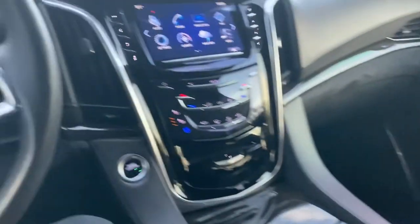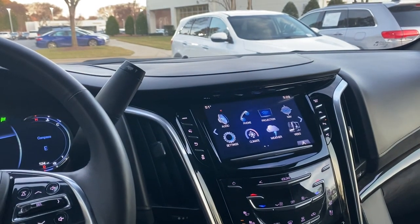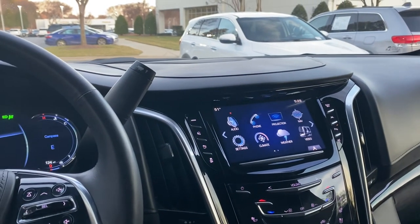I'd love to see you soon here at Hendrick Buick GMC Cadillac — at the top of the hill in the back of the Cary Auto Mall. Thanks for watching.